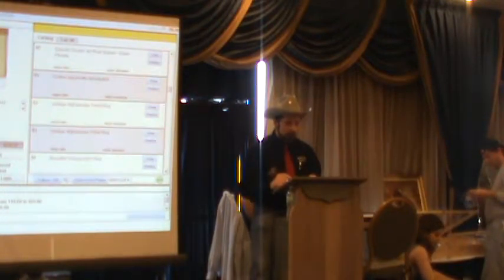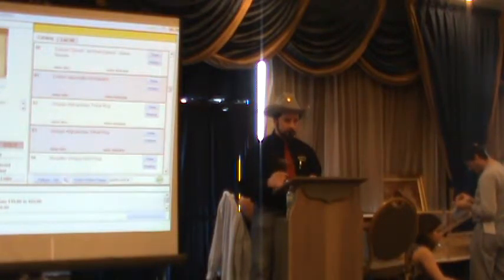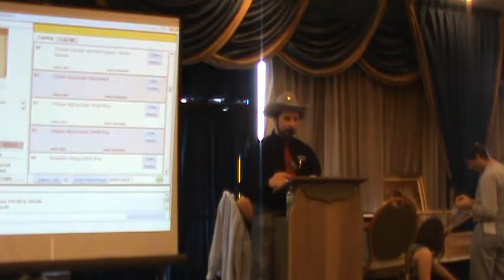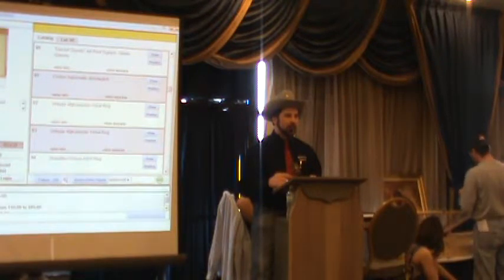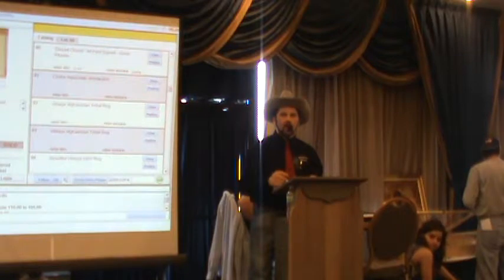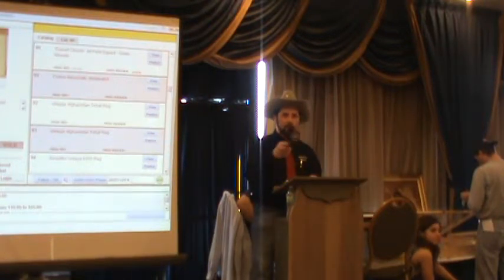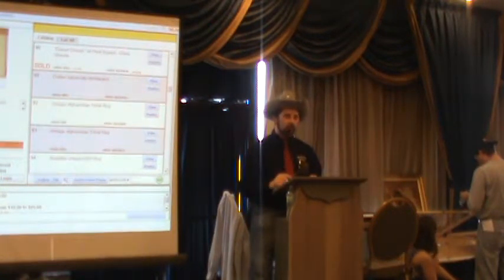Lot 90: 'Desert Clouds' art print, signed Glen Wheat. There is some water damage, but it's on the matting inside the frame. Starting at $10. Bidding: 10, 15. Sold at $10 to number 72.